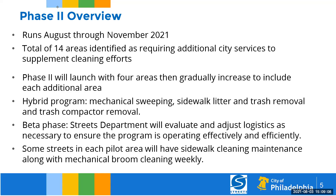We have a total of 14 areas identified, which includes the six areas already in the previous pilot, plus another eight to ten new areas. Phase two will launch with four areas beginning Monday, August 9th, and we will expand to the additional 14 areas over the next three to four months. This will be a hybrid program, meaning mechanical sweeping, sidewalk litter, and trash and compactor removal will all be part of it. We consider this still part of the test phase as we make adjustments to routes and ensure people understand they need to move their cars.